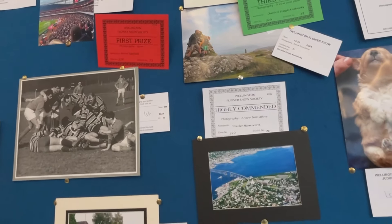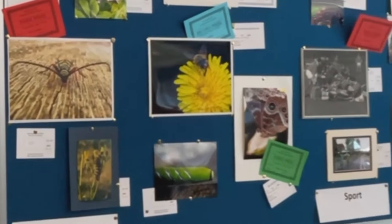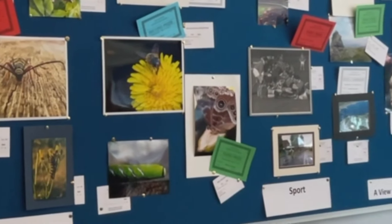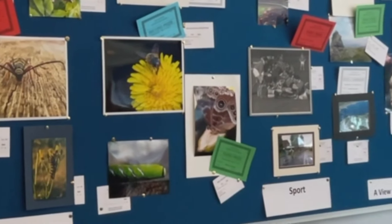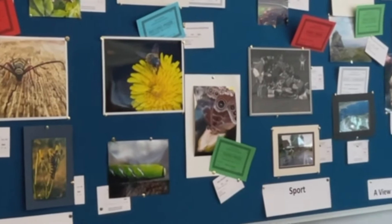Wow, what a talented bunch — excuse the pun! I'm really inspired to want to be more green-fingered and to be able to grow things like that. Oh my goodness, and the craftwork by the children as well — absolutely beautiful. So let's go next door now and have a look at the baking.